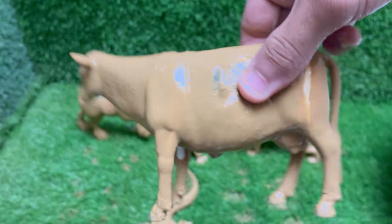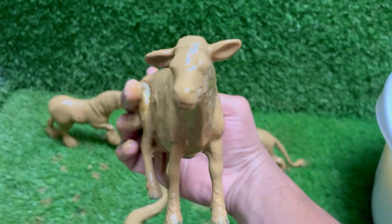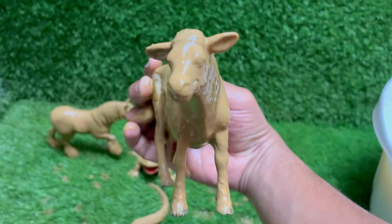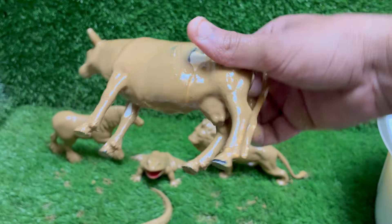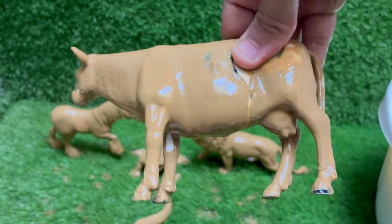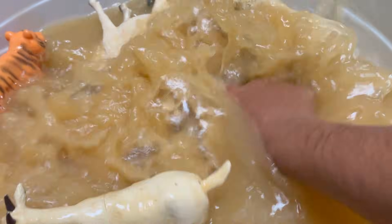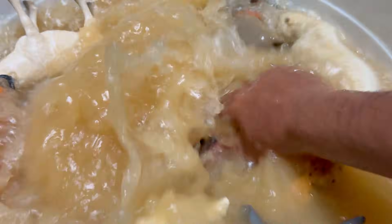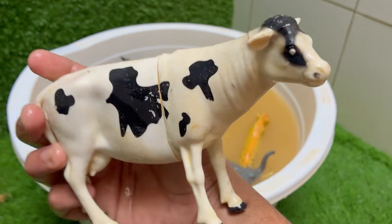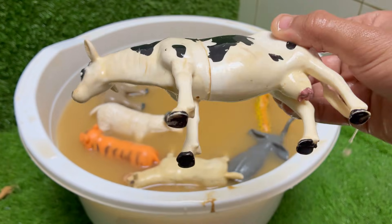Cows are gentle farm animals known for giving us milk, which is used to make cheese, yogurt, butter, and more. Cows are very social animals and form close bonds with other cows, often having best friends in their herd. Cows have been domesticated for over 10,000 years and are important for dairy, meat, leather, and farming in many cultures. Cows are herbivores and eat only plants like grass, hay, and grains, often chewing for six to eight hours a day.